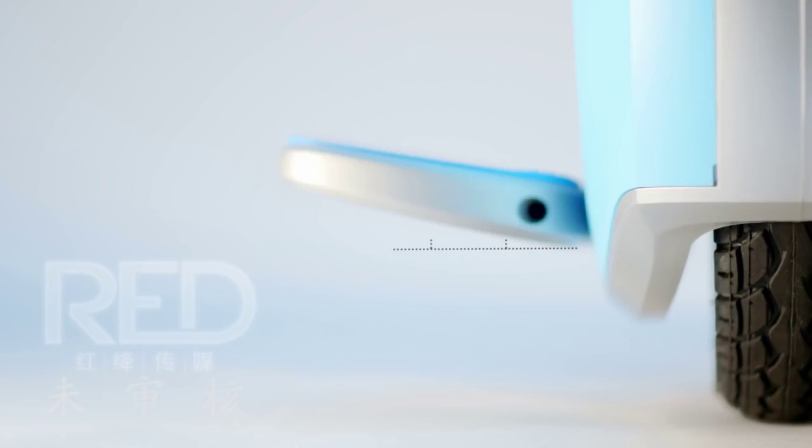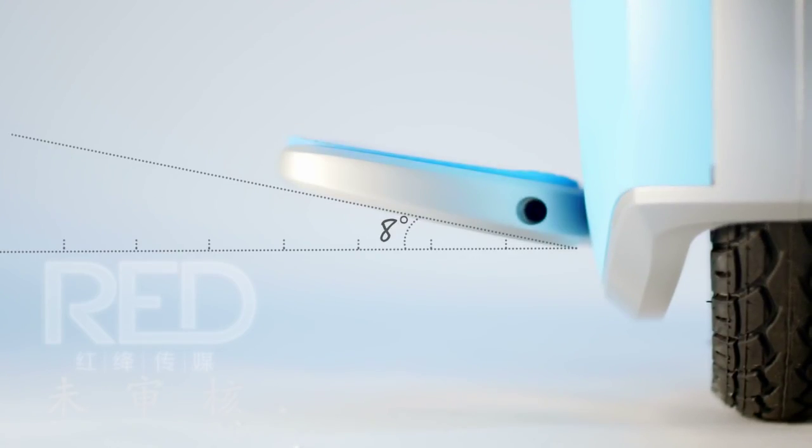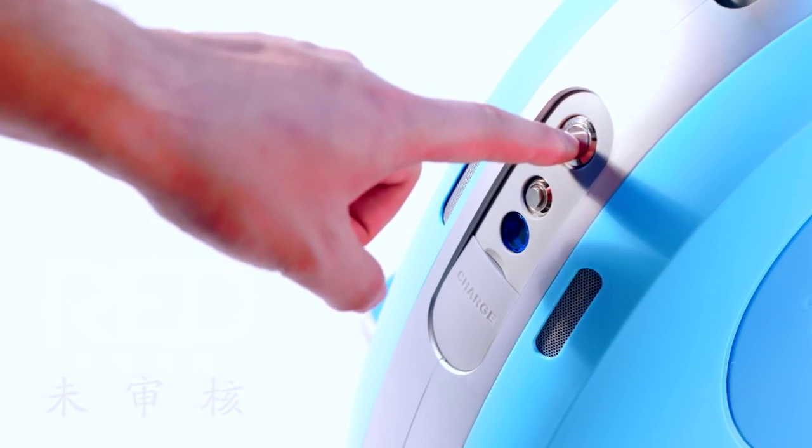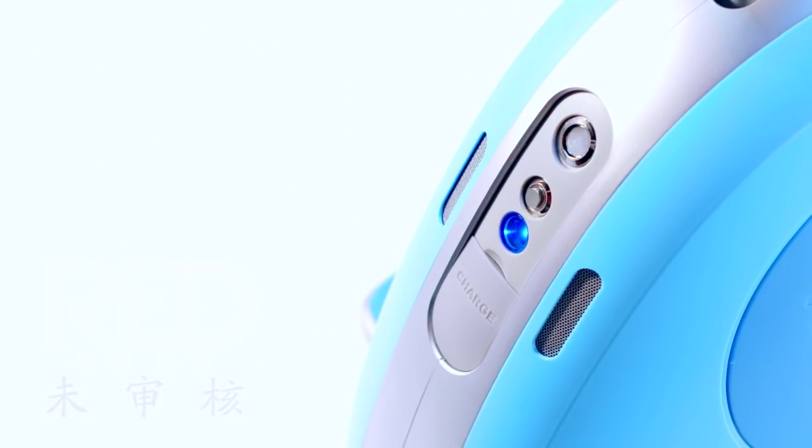Our designers found after tests that if the pedals tilt inward by 8 degrees, the rider gets the most comfortable and natural standing pose. There is also one LED light at the rear end of the vehicle for safe riding at night, displaying the remaining battery capacity.